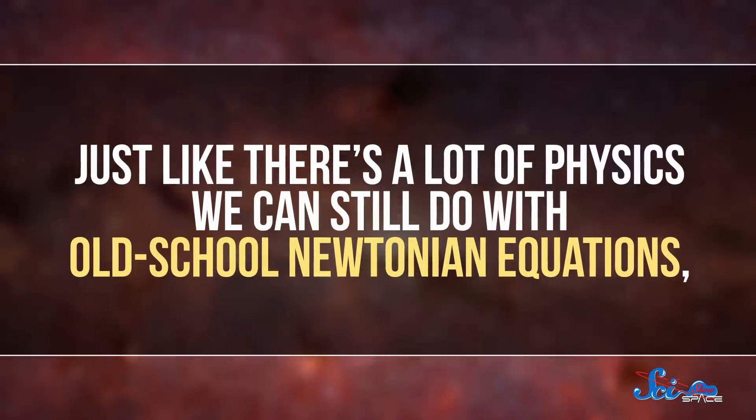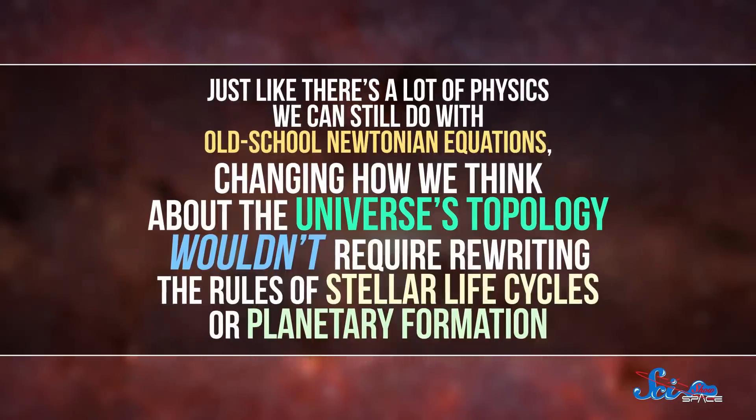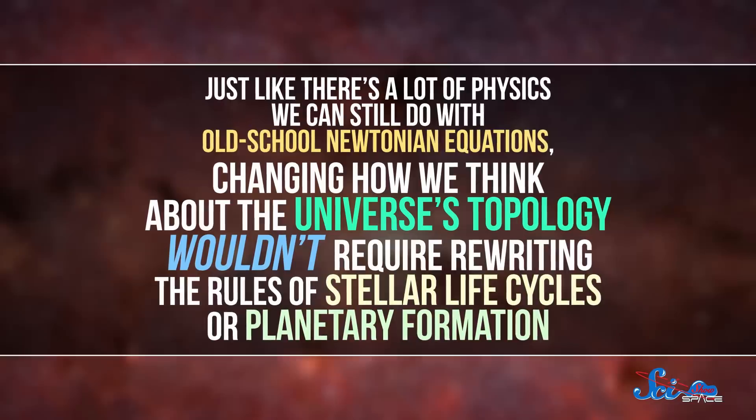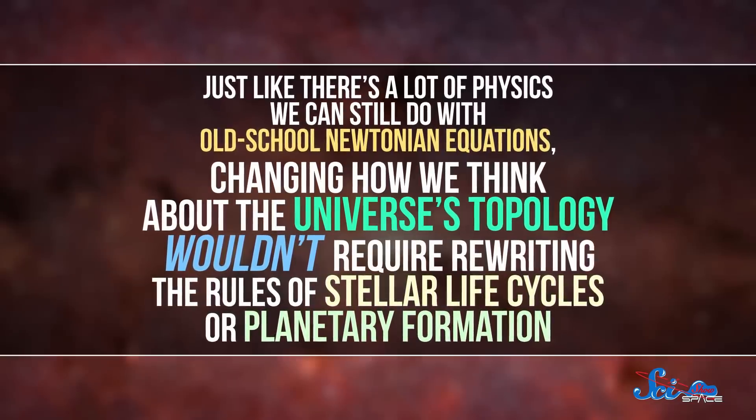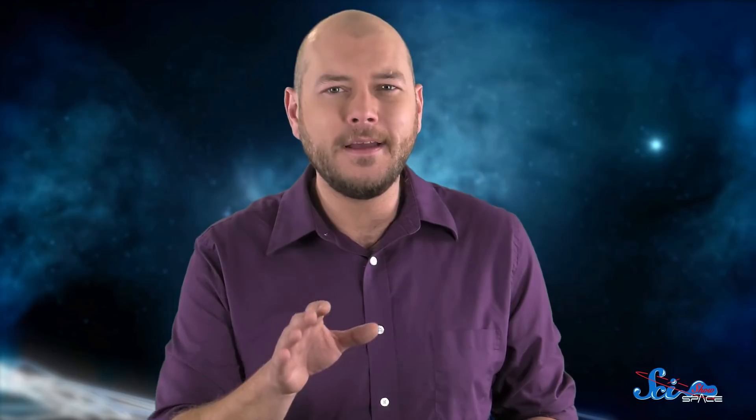So as far as we can tell, the universe is not a donut. But what if it were? Well, in day-to-day life, even in certain fields of astronomy, it wouldn't matter very much. Just like there's a lot of physics we can still do with old-school Newtonian equations, changing how we think about the universe's topology wouldn't require rewriting the rules of stellar life-cycles or planetary formation.